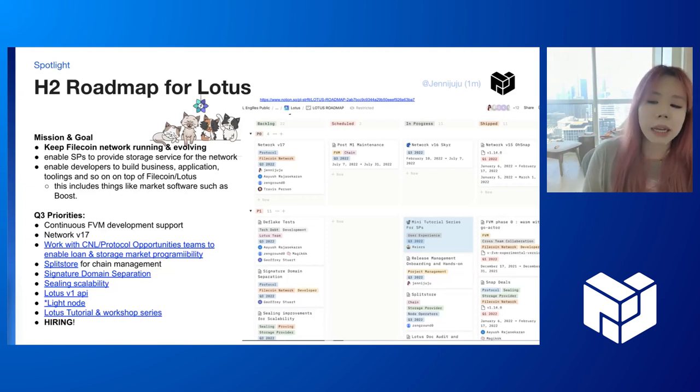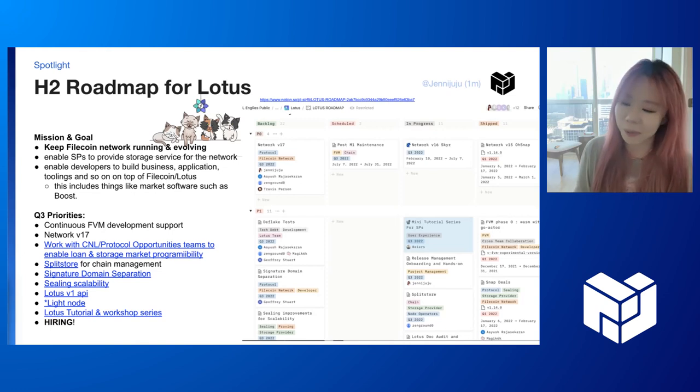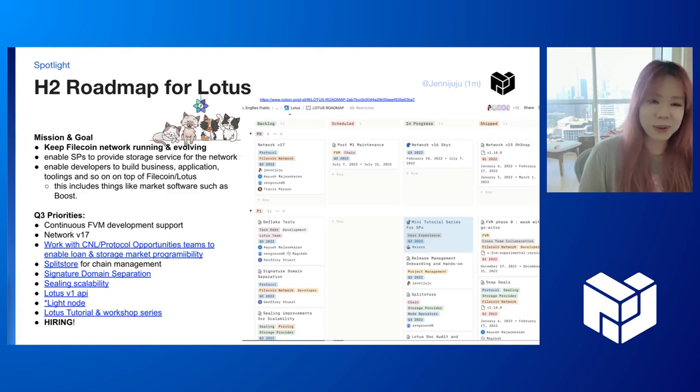We also want to ship a light client. However, currently we don't really know how we want to do that yet, so if anyone has previous experience implementing light clients for blockchain, please let us know — we would love to talk to them. We're also going to do a series of short tutorials and workshops so that Lotus becomes easier for people to use, because it's a very complicated system. We are a relatively small team, so we are hiring a lot. If you know any good senior software engineers or technical support engineers, please send them our way.